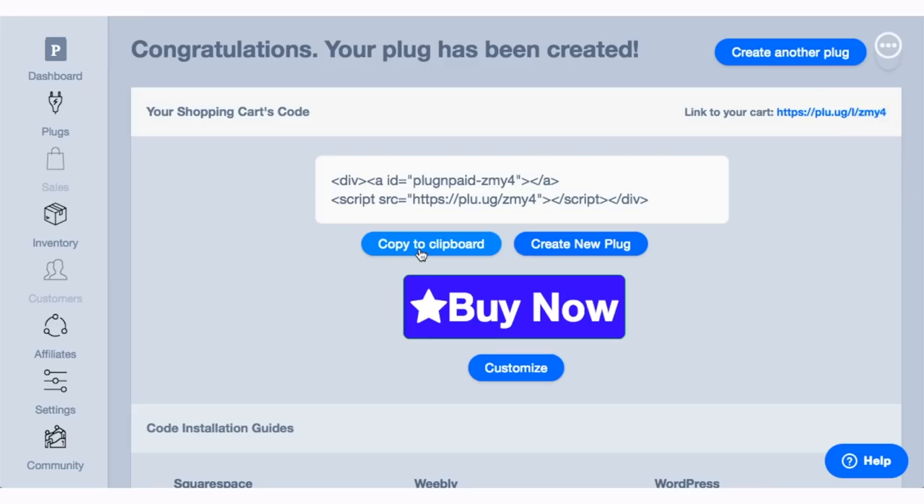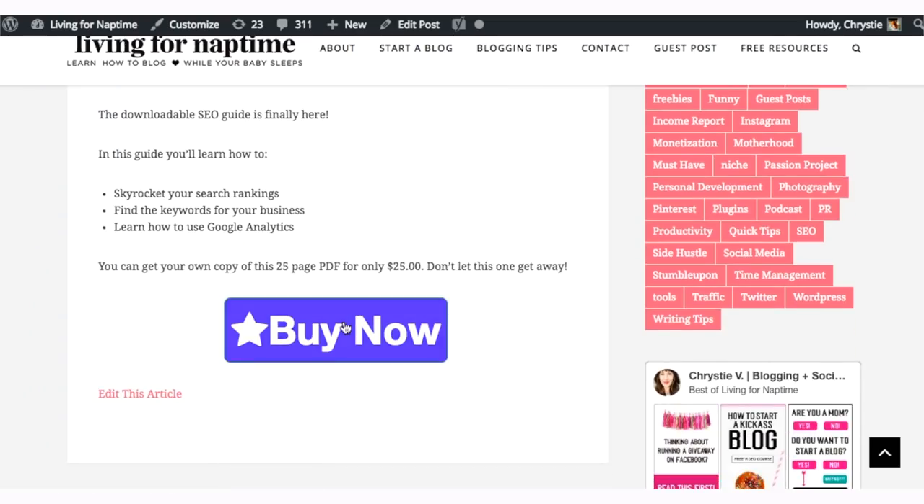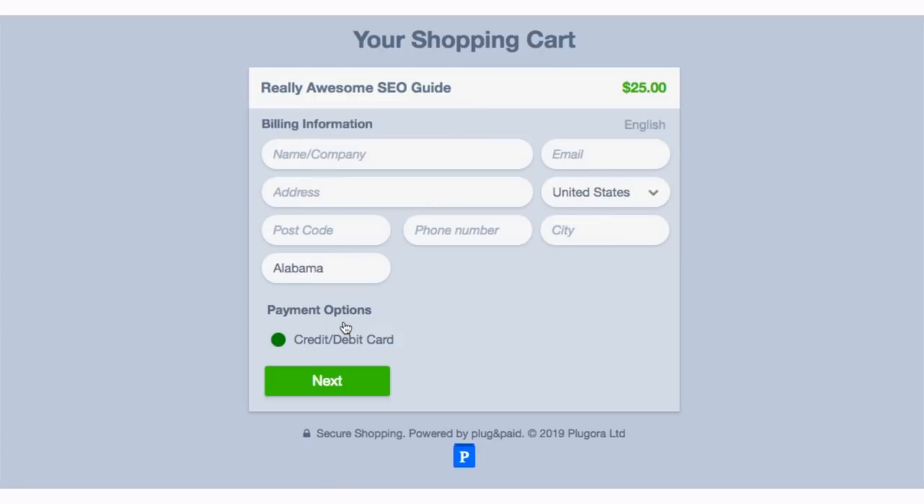I've got my button looking snazzy, now I'll add it to my website. And when a potential buyer clicks on it, they'll be taken to the checkout page where they can input their payment information and process their purchase.